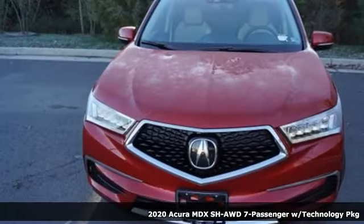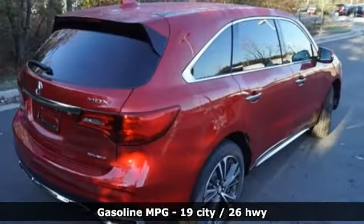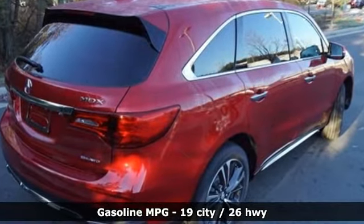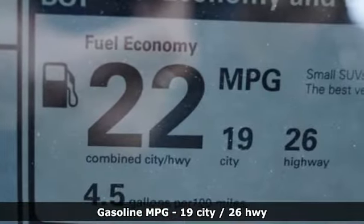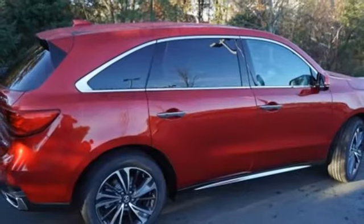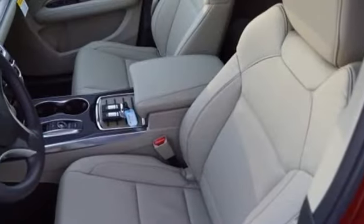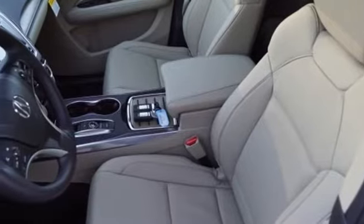Features include streaming audio, power heated mirrors, front heated leather bucket seats, front and rear parking sensors, doors and push button start proximity key, dual zone climate control, V6 engine, power sliding and tilting sunroof, gas pressurized shocks, and automatic transmission.